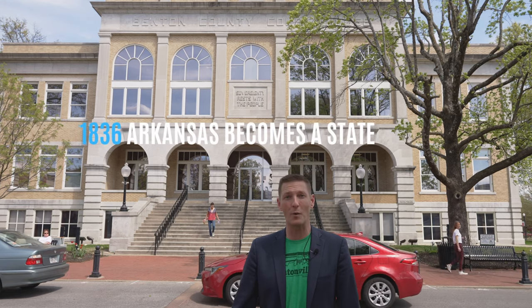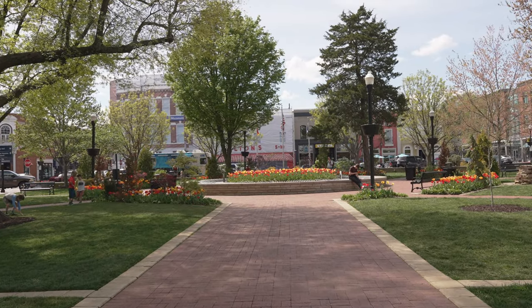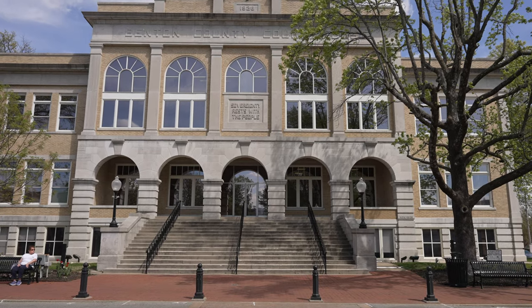Before we head around town, I thought I should give you a little bit more about Bentonville history. When Arkansas gained its statehood in 1836, it was almost 40 years later before Bentonville was incorporated as a town. So what you're about to see is just under 200 years of development. After gaining its statehood, Benton County became the first county in Arkansas, and behind me is the Benton County Courthouse — the original one — and it's still used today.